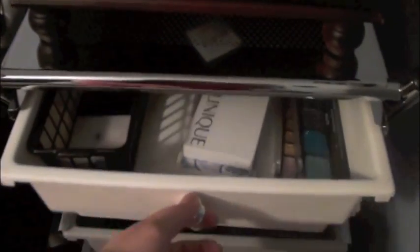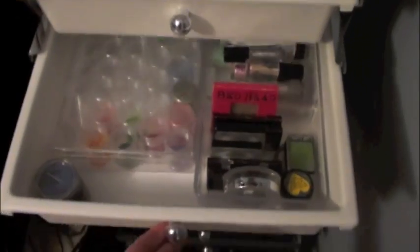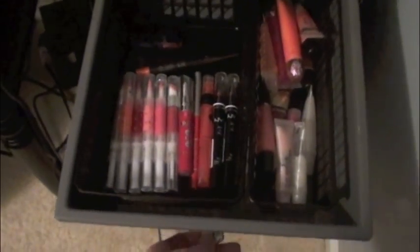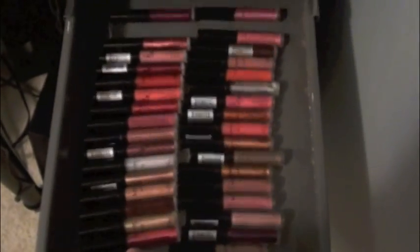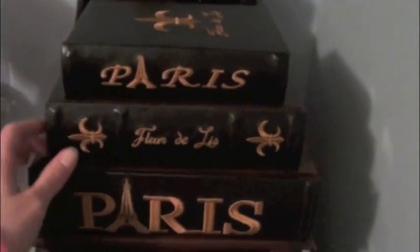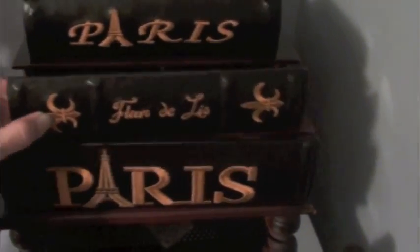This is just my makeup storage. I'll go through it really quick — I have a makeup collection if you guys haven't seen that yet. Eyeshadow, face stuff, eye stuff, lips, and just extra stuff down there. This Paris themed thing was also from Michael's — it holds my hair stuff. Back here I just have my Naked palette, my Urban Decay 15th anniversary palette, and my VH Cosmetics palette.